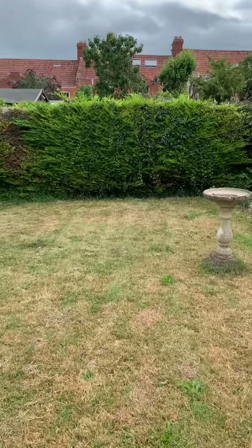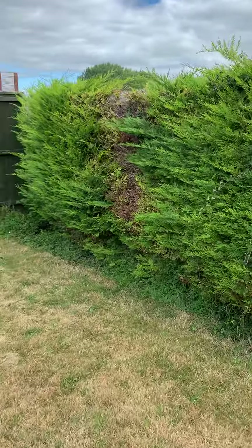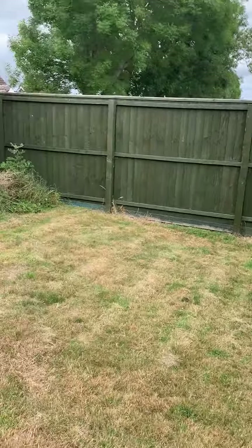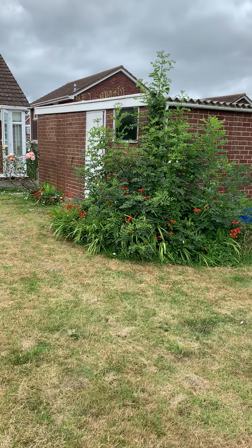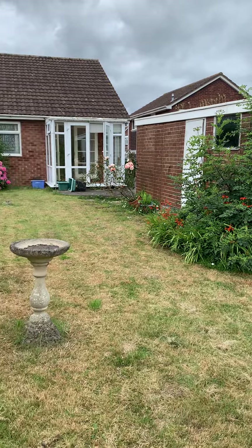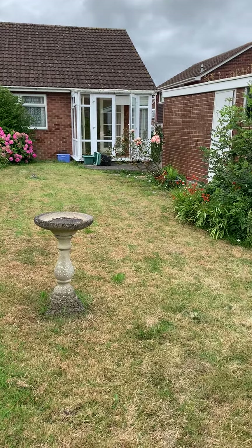The back garden is a decent size and there's a prefab garage and a conservatory on the back as you can see.